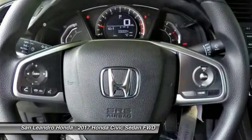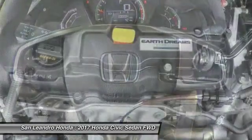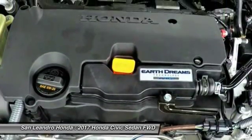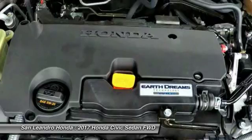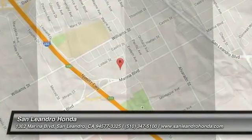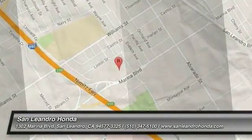New Honda Civic LX model FC2F5HEW listed on Autotrader.com, Cars.com, Edmunds.com, and Craigslist.com. We'll see you next time.